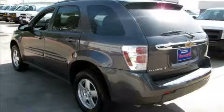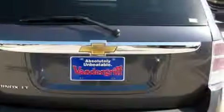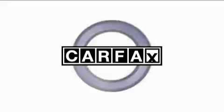The solid engine, connected to a smooth shifting automatic transmission, always delivers. This vehicle has had only one owner and it qualifies for the Carfax buyback guarantee.